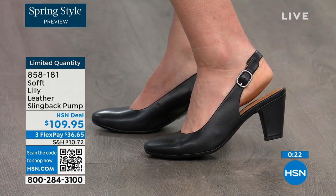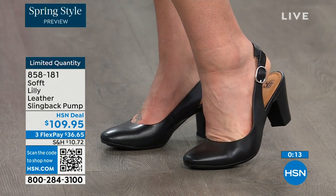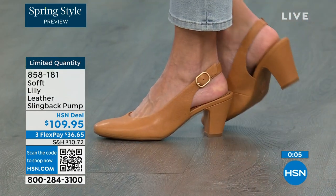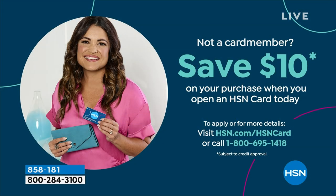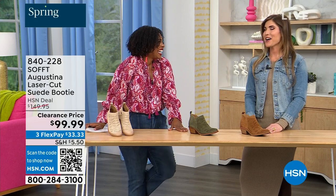You can shop for these — quantity is very limited. Item number 858-181 to get those home. We can make the price even better if you're getting a brand new HSN card. When approved, you get $10 off your first purchase, which would put those shoes under $100. It's our spring style preview — I'm so excited for spring.